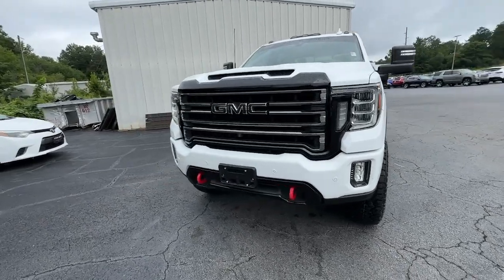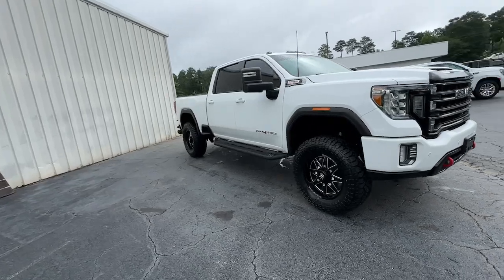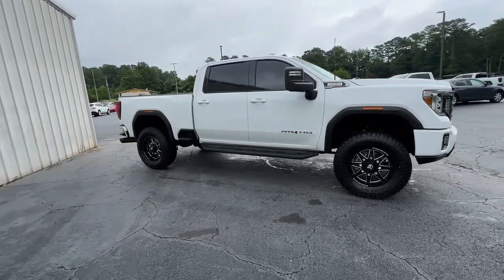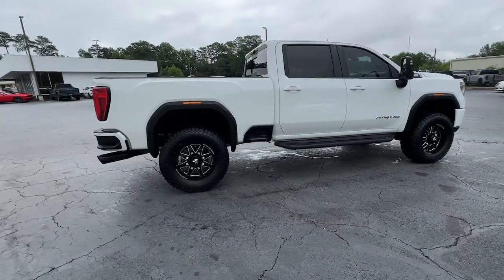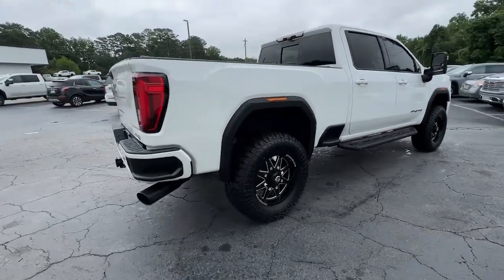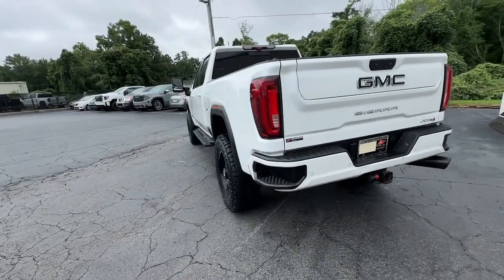Introducing the 2020 GMC Sierra. With less than 60,000 miles on the odometer, this vehicle stands out from the rest. Here's a good-looking Sierra that offers impressive towing and hauling capacity and a spacious cabin with amenities like standard touchscreen infotainment and smartphone integration.